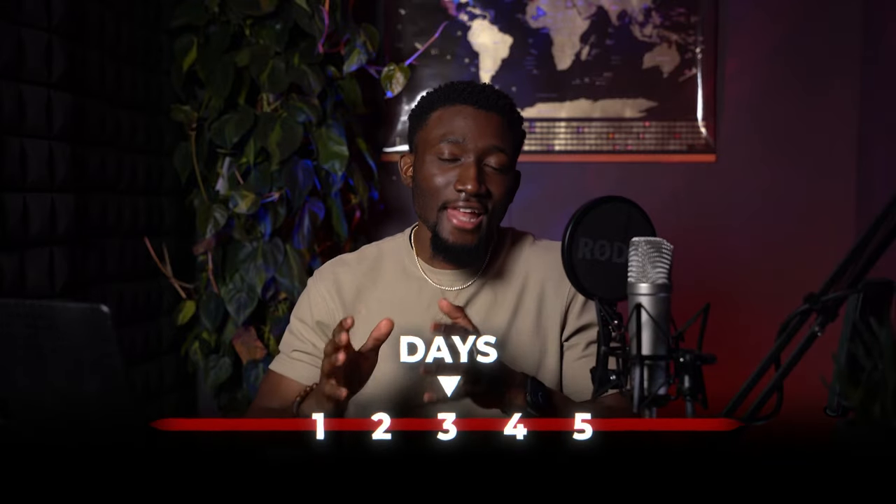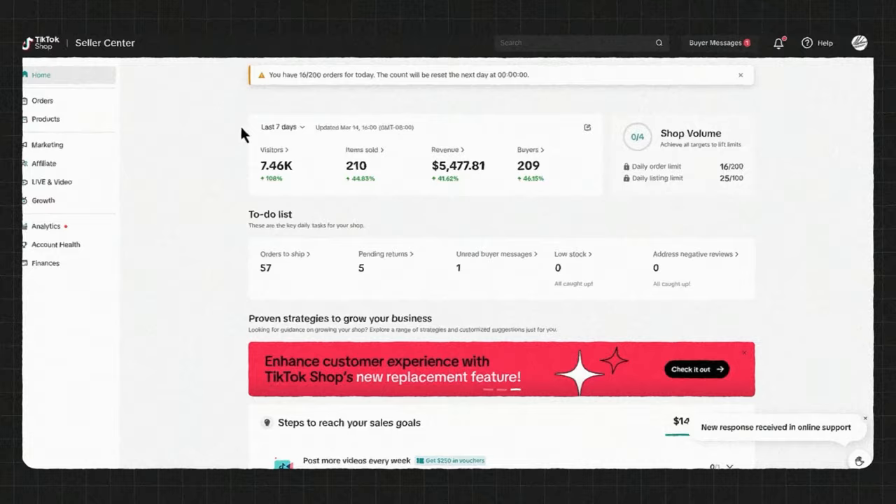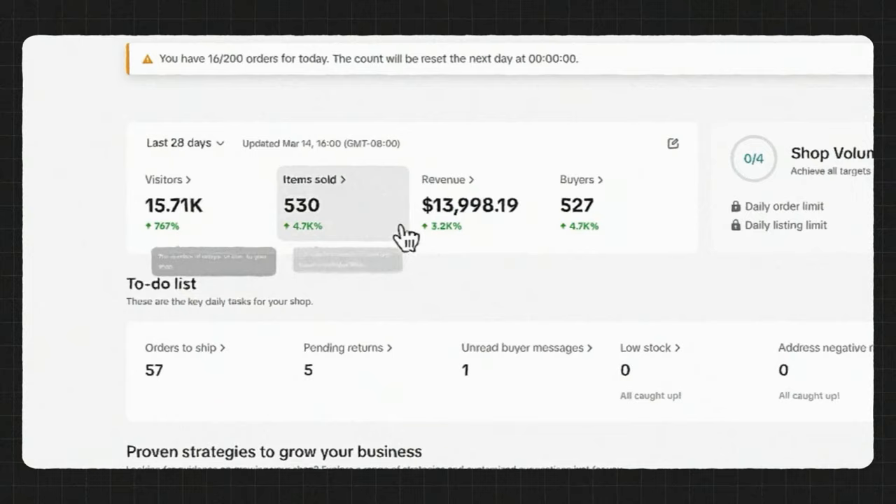I spent the last 30 days building out a $14K per month TikTok shop from scratch while spending $0. Just so you know there's no cap in this, let me show you my dashboard right here. As you can see, this is the past seven days alone — we're at about $5,500. In the past 28 days, we're at $14K. And today alone, we're at $423 in revenue.